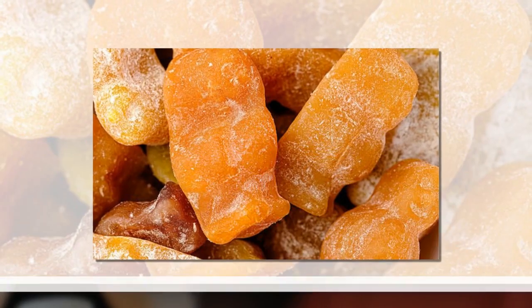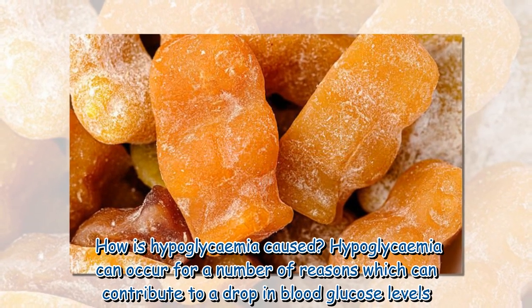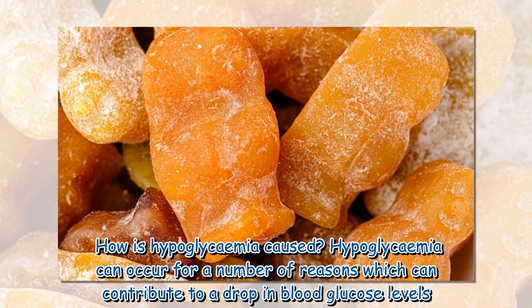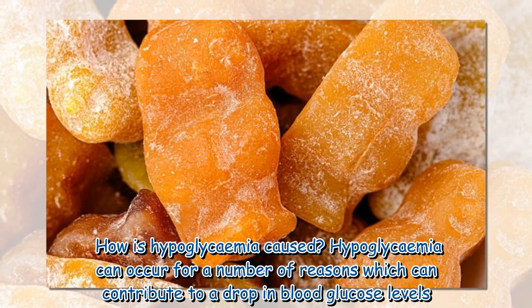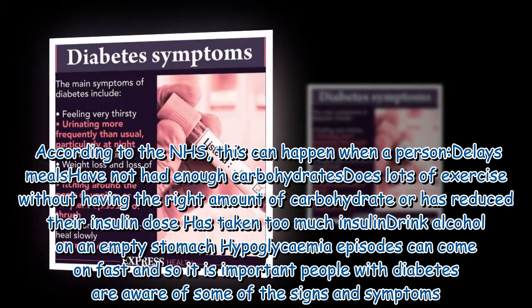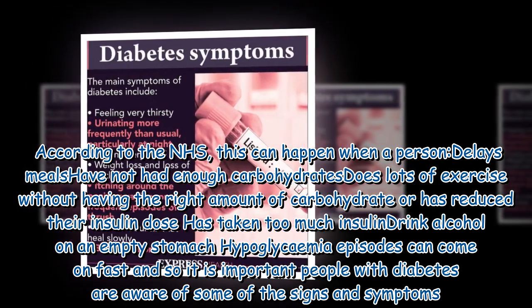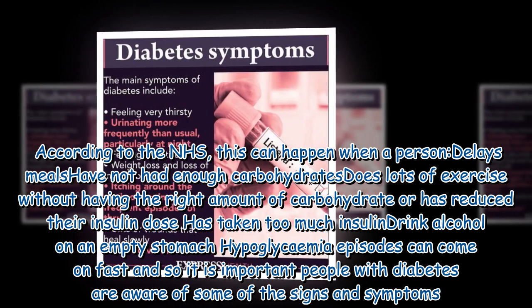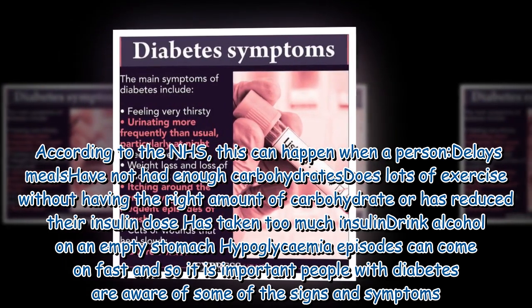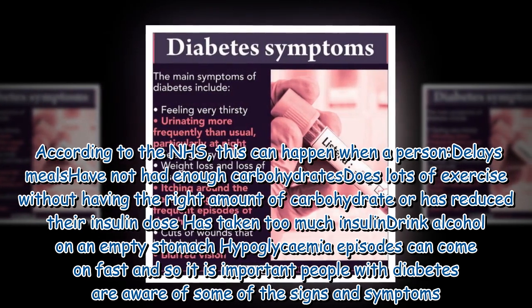How is hypoglycemia caused? Hypoglycemia can occur for a number of reasons which can contribute to a drop in blood glucose levels. According to the NHS, this can happen when a person delays meals, has not had enough carbohydrates, or does lots of exercise without having the right amount of carbohydrate.